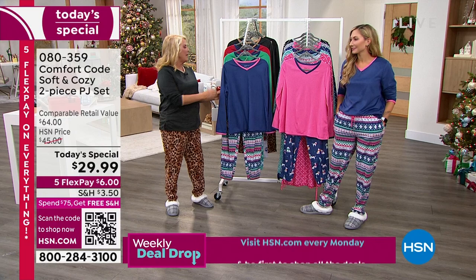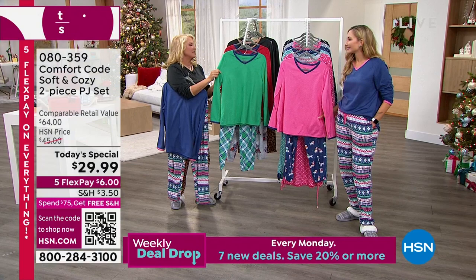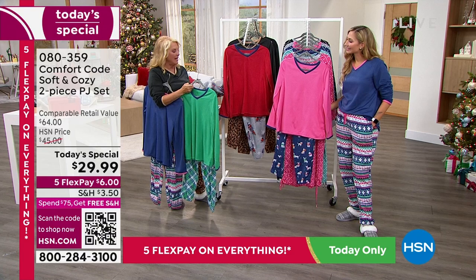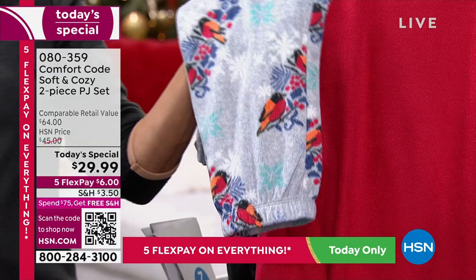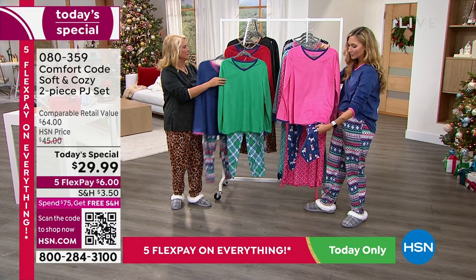Then we have twilight blue with the fair isle — it really reminds me of a nordic print. Next is the emerald with the plaid, the second most popular, a brand new plaid color combination. Then there's the adorable amaryllis red that comes with the snowbirds — I love the little birds. And on your side you have the puppy dogs, the tropical pink puppy dogs, with their little scarves — just darling and sweet.